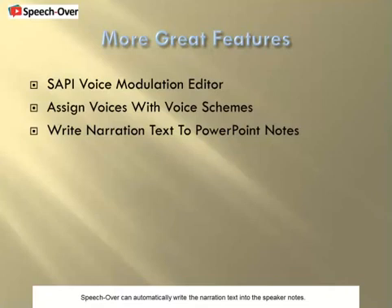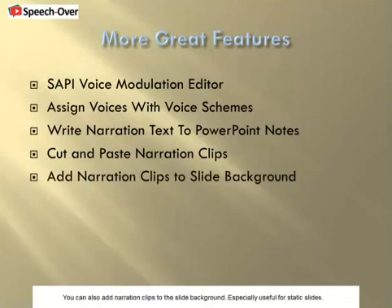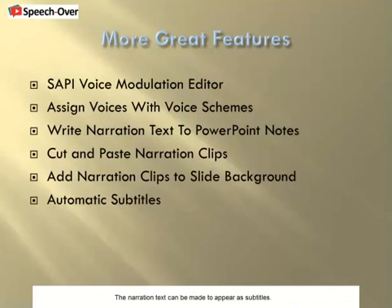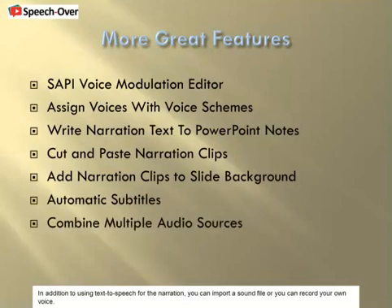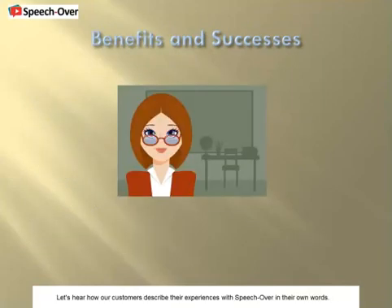SpeechOver can automatically write the narration text into the speaker notes. You can cut and paste narration clips from one screen object to another. You can also add narration clips to the slide background, especially useful for static slides. The narration text can be made to appear as subtitles. In addition to using text-to-speech for the narration, you can import a sound file or record your own voice. You can convert the presentation to Flash or video with popular tools like Articulate, Camtasia, iSpring, and Captivate, and of course PowerPoint. Let's hear how our customers describe their experiences with SpeechOver in their own words.